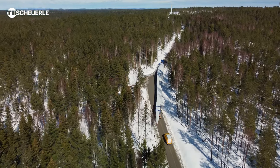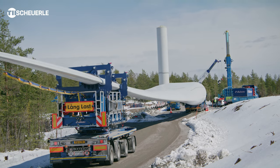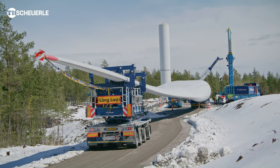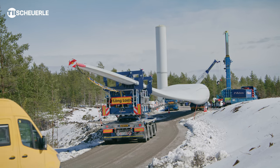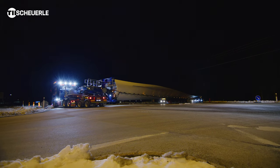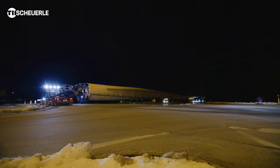The special feature of the Siemens Gamesa SG-170 is its length of around 83 metres. Such lengths mean transport companies face new challenges. The challenges could be that we have to overcome obstacles such as roundabouts, street signs, crash barriers and so on.